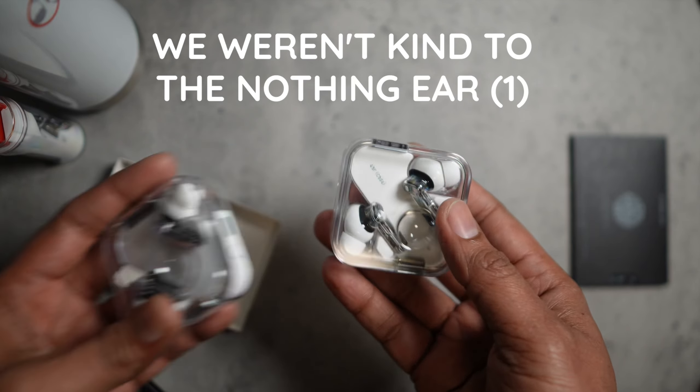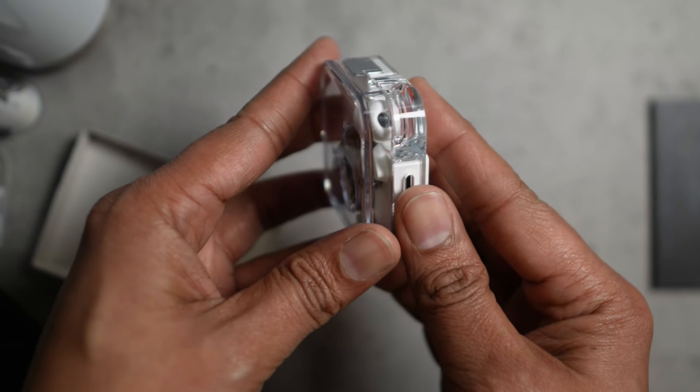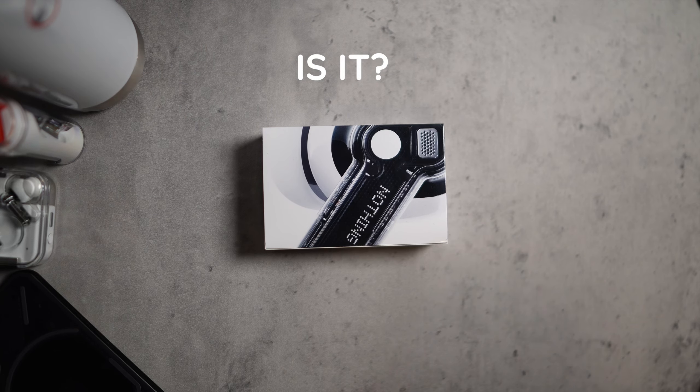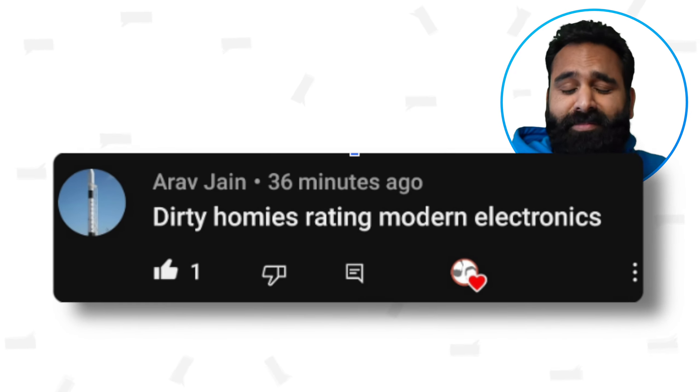We weren't kind to the Nothing Ear 1, but second time's a charm. Or is it? Dirty homies reviewing modern electronics.